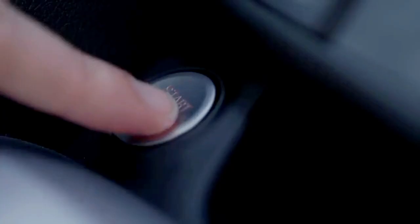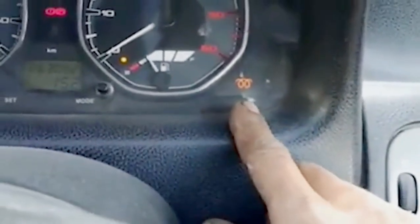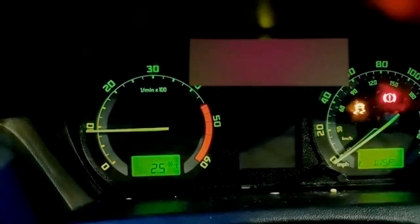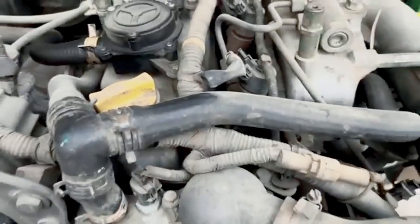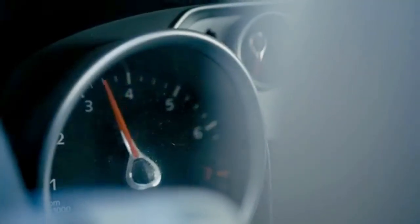Here's why that matters. Starting before the glow plug is ready floods your cylinder with unburned fuel. That raw fuel can wash away the thin layer of oil protecting your cylinder walls. Over time, this leads to scoring, misfires, and thick clouds of white smoke.